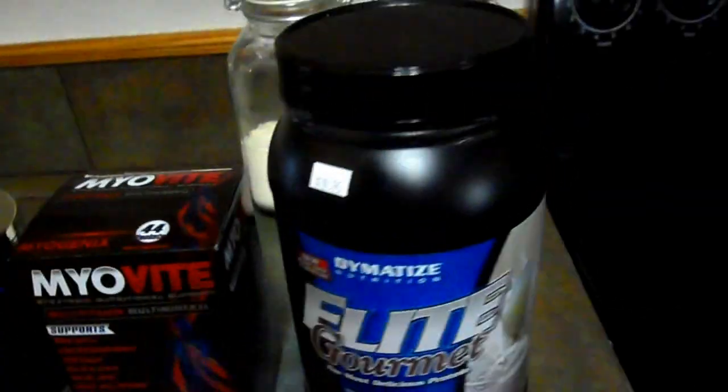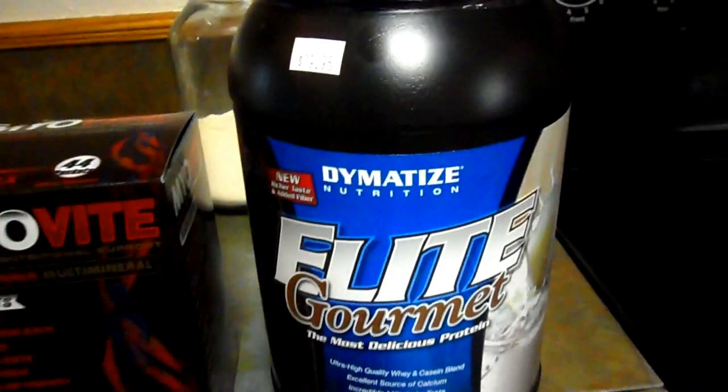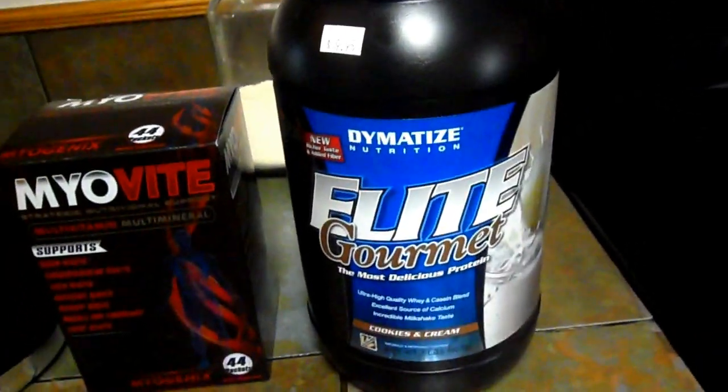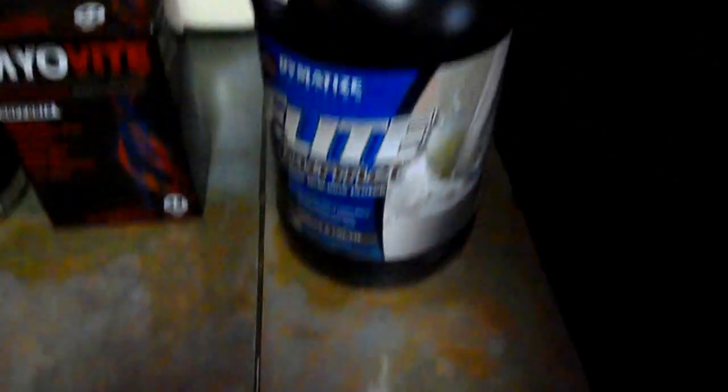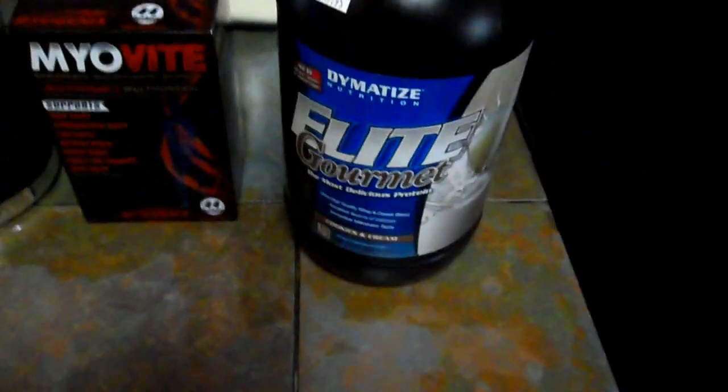Of course I've got my protein — the Diametize Elite Gourmet. The isolate is a better protein, I do think, than the gourmet, but the gourmet is cheaper. As you can see the price is $19.95, so you get a pretty good bang for your buck. It's still protein and it tastes great, so this is the one I go with. I don't go with the isolate because it just costs more.